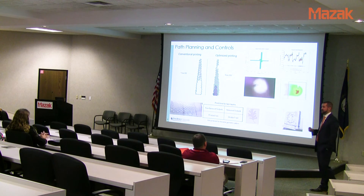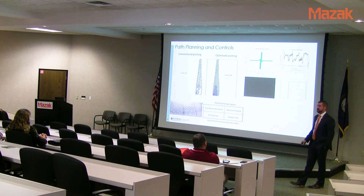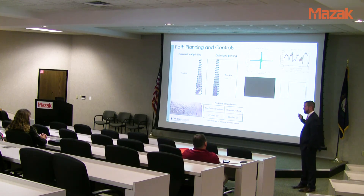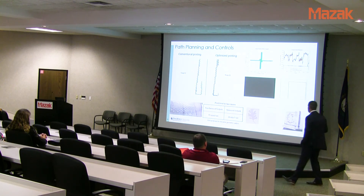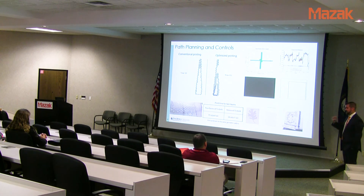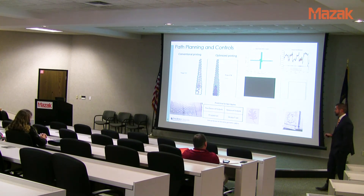This closed-loop weld pool control is what we're looking at adding to the Mazak system. We didn't develop it just for fun — the titanium system we were working on couldn't make parts to the standard the Mazak requires, which forced us down this development road. It also opens the door to material-agnostic operation: instead of dialing in nine parameters for each different material, you build a smarter machine that sets itself regardless of material.